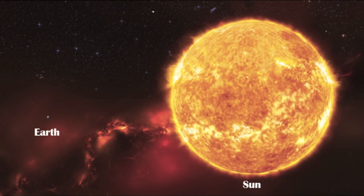One million Earths could fit inside the Sun. If a hollow Sun was filled up with spherical Earths, then around 960,000 would fit inside. On the other hand, if these Earths were squished inside with no wasted space, then around 1.3 million would fit inside.